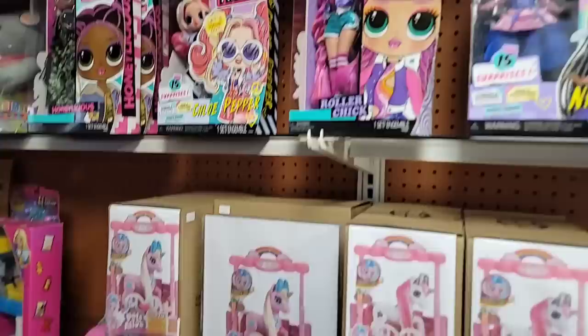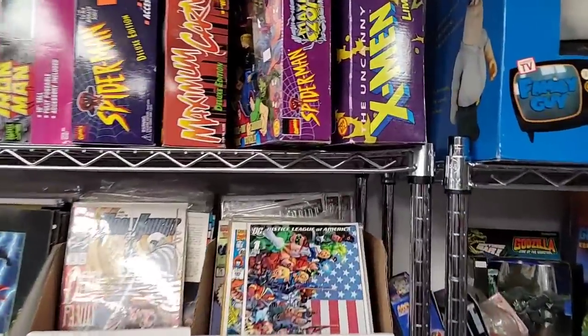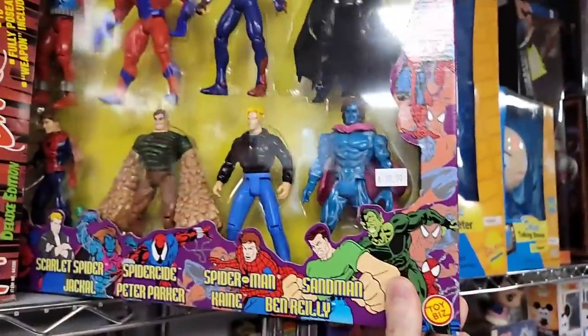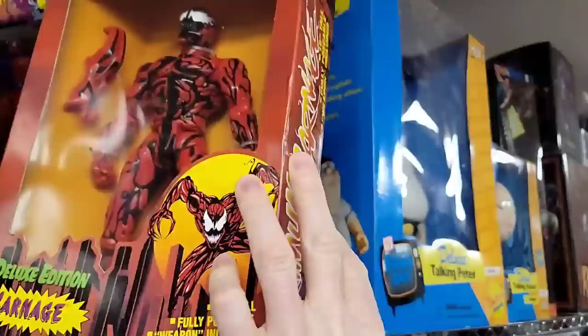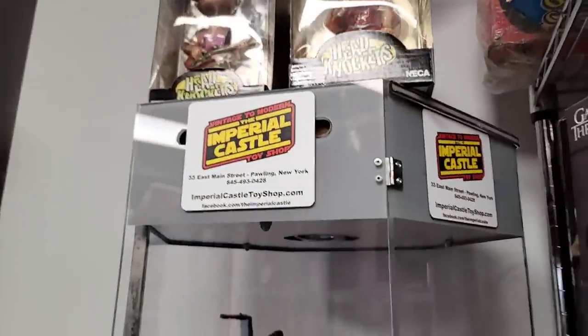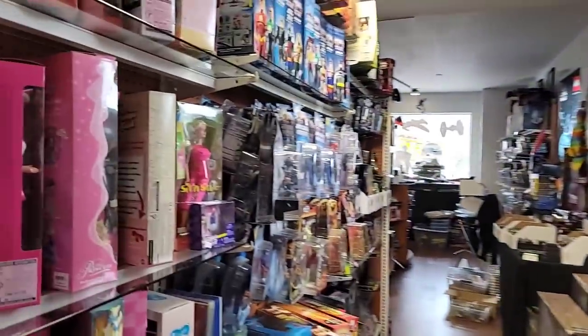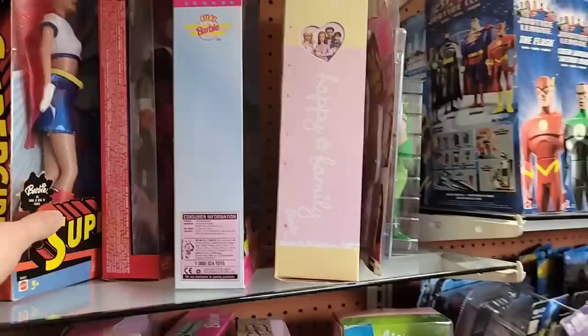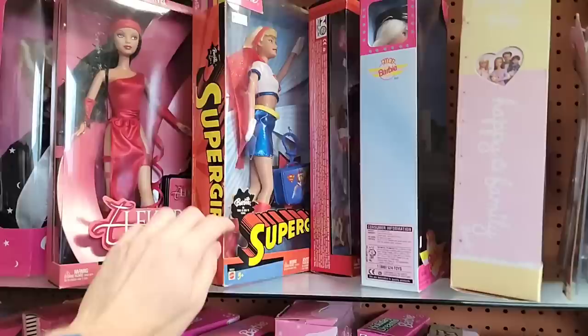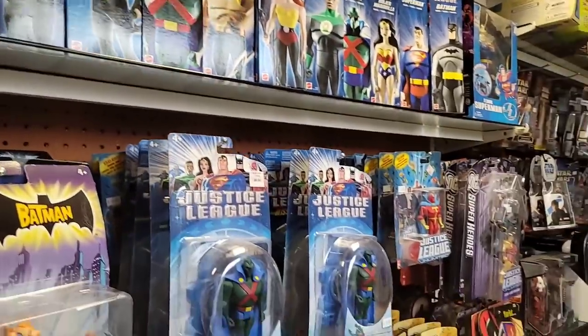Swinging around to more new kids toys — LOL stuff, mystery pack things. Remember these? All you 80s and 90s kids — big old Carnage, Rogue there too. This place is worth the trip if you're looking for vintage stuff. Starting Lineups — my God. Vintage stuff, new stuff — this is worth the trip up to Pawling, New York. Imperial Castle just has a little bit of everything for everyone. It's never ending — look at all this carded stuff. Man-Bat, more Star Wars.